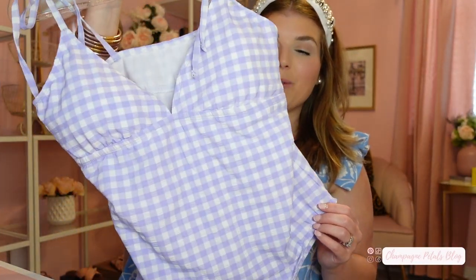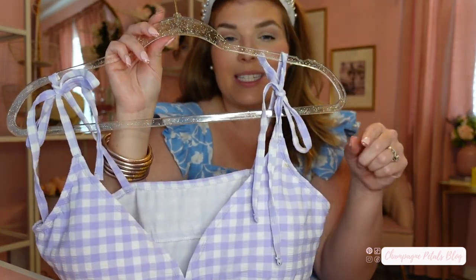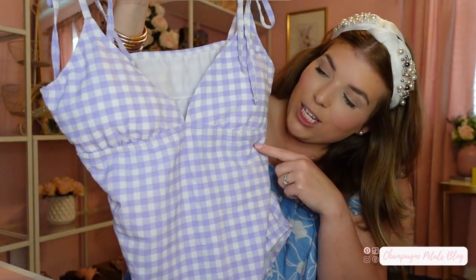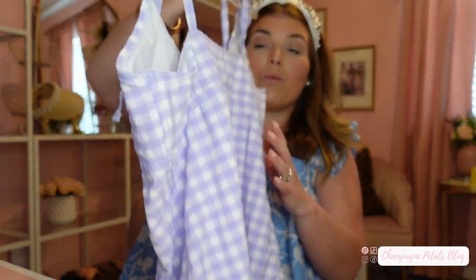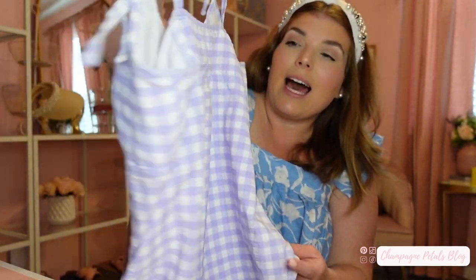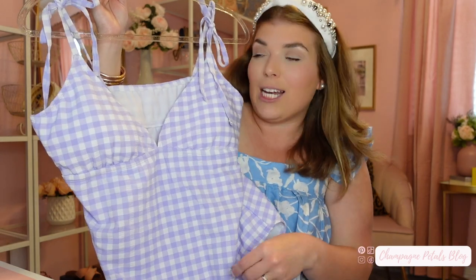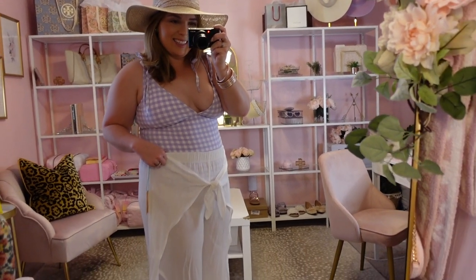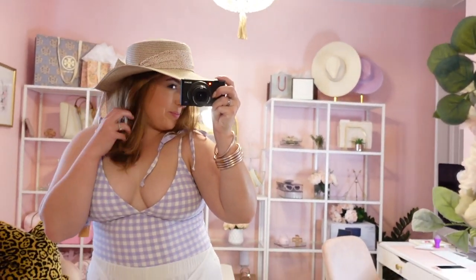The next swimsuit I wanted to show off is this really pretty lavender gingham one-piece. I love that the sleeves are tie-able so you can tighten them and they make a fun bow on your shoulders. The cinching underneath gives your body some form, unlike some one-pieces. I love love the color — I saw it on the hanger and was instantly like 'add to cart.' I'll show a video clip so you can see how I styled it and what it looks like on. It's also true to size.